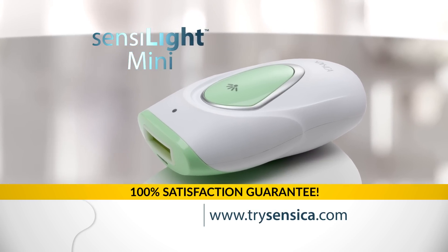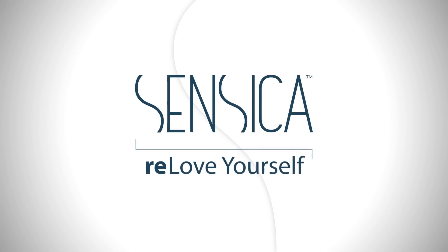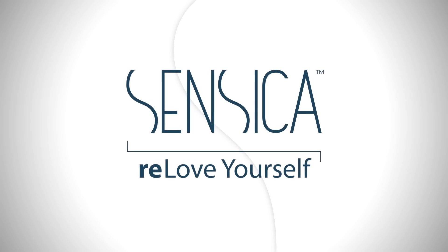The next generation in affordable, permanent hair reduction has arrived. Experience the freedom of being you. Relove yourself.